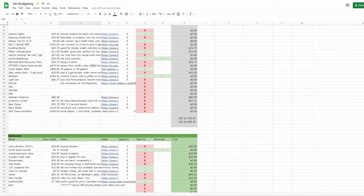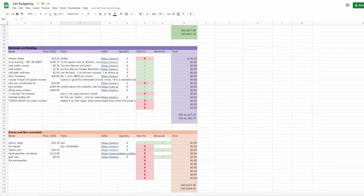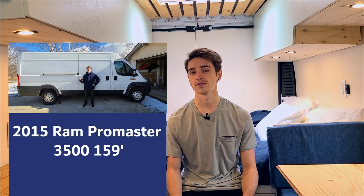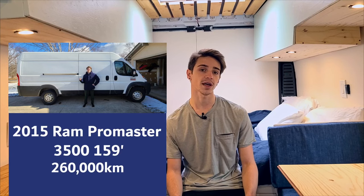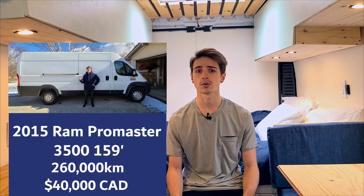I pieced together practically everything I would need for the project over the course of several months into one spreadsheet, complete with prices and links for each item as well as a description of what they were and what they were used for. All of this serious planning started in late 2020, but I wasn't able to purchase the van until March of 2022. I bought a used 2015 Ram Promaster 3500 159 wheelbase with 260,000 kilometers on it, having been used as a delivery van. I paid 40,000 Canadian for it — a great deal in the then horribly overpriced used car market. After two years of thinking, planning, and dreaming, the build could finally begin. The joy and relief I felt was immense.